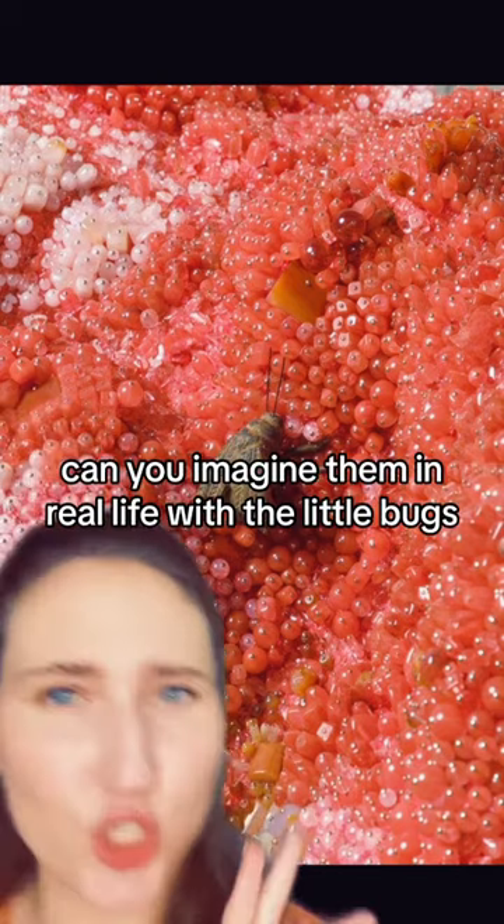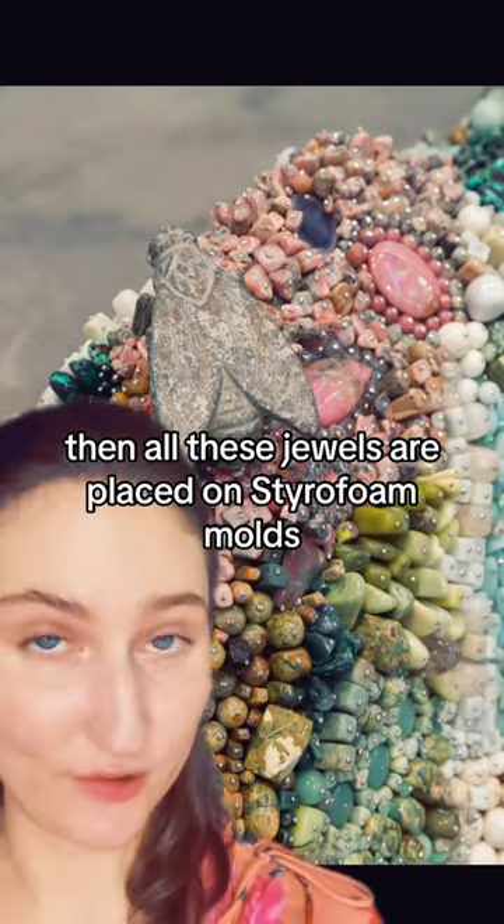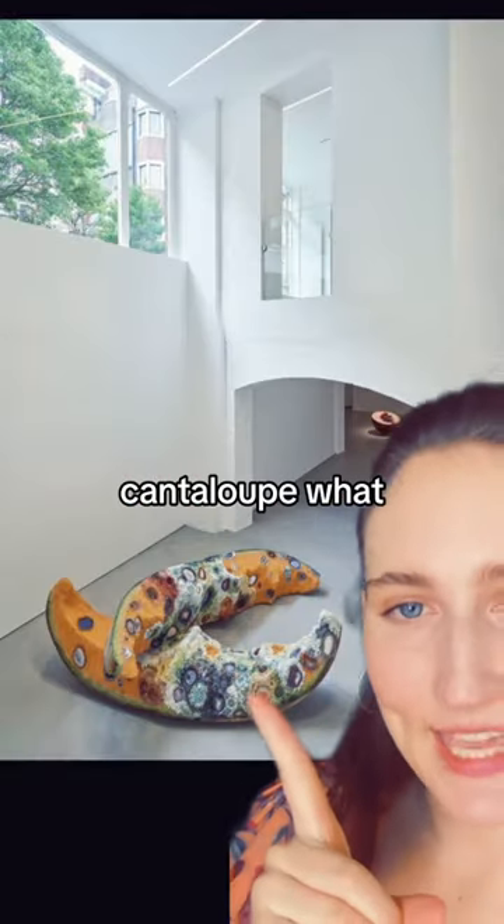I need to see these up close because in pictures they're gorgeous. Can you imagine them in real life? Look at the little bugs. And then all these jewels are placed on styrofoam molds. This blew me away. Look how gigantic — cantaloupe.